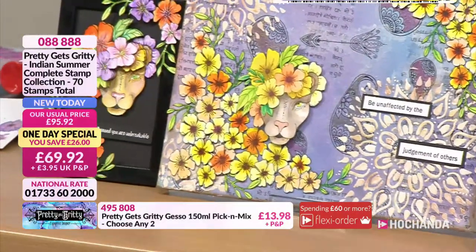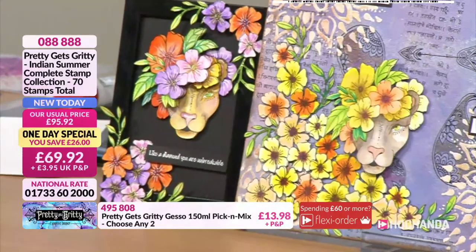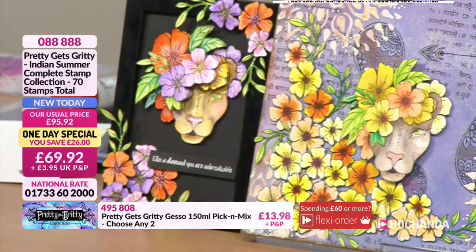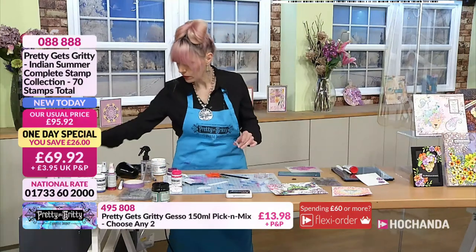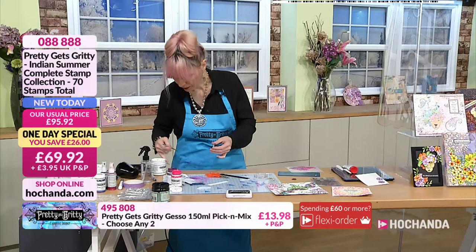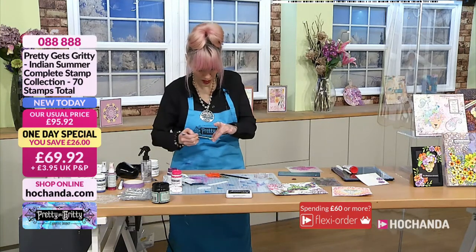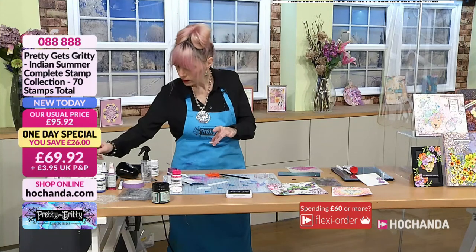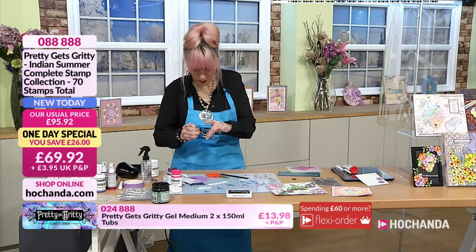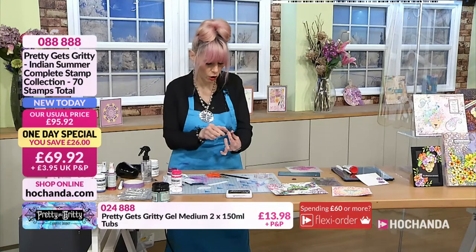Beautiful artwork, gorgeous stamps — 70 of them. Fabulous deal. How are you getting on over there? I've just stamped out the sentiment — I went for 'Who are you?' That's deep, isn't it? The kind of phrase you'd have to look at the name in the back of your shirt. In a journal, that is quite a strong phrase.